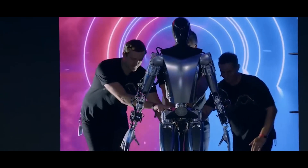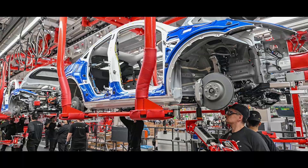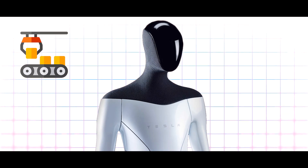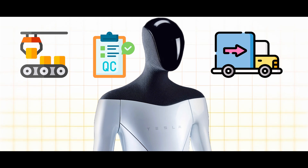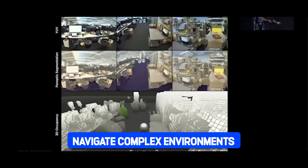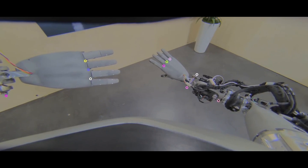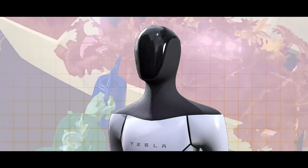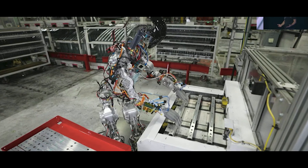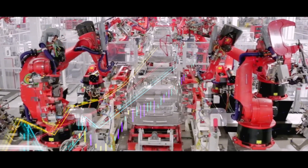From the moment a car begins its journey down the production line, the Tesla Bot is there every step of the way, assisting with assembly, quality control, and even logistics. One of the most impressive features of the Tesla Bot is its ability to navigate complex environments with ease. Equipped with a network of sensors and cameras, it can effortlessly maneuver around obstacles, ensuring smooth operations on the factory floor, allowing Tesla to ramp up production and meet growing demands.